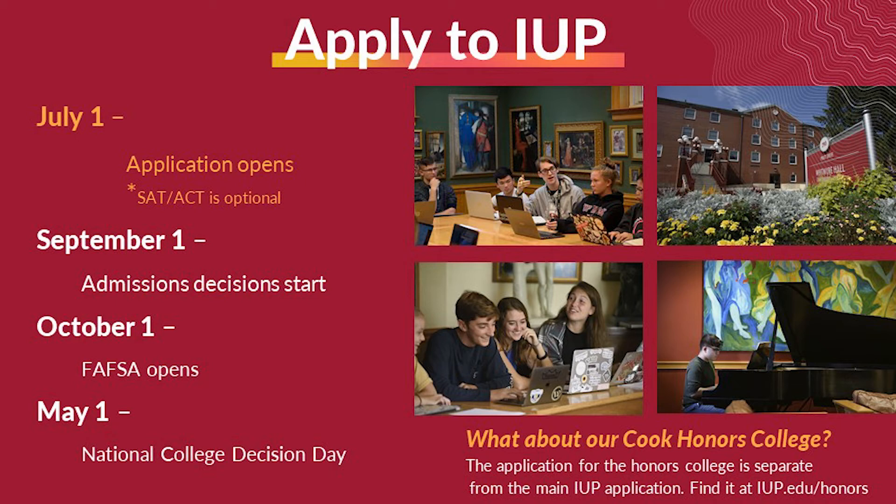If you are interested in applying to the Cook Honors College, you will need to complete the Honors College Supplement. To learn more, visit the Honors College page on the IUP website.